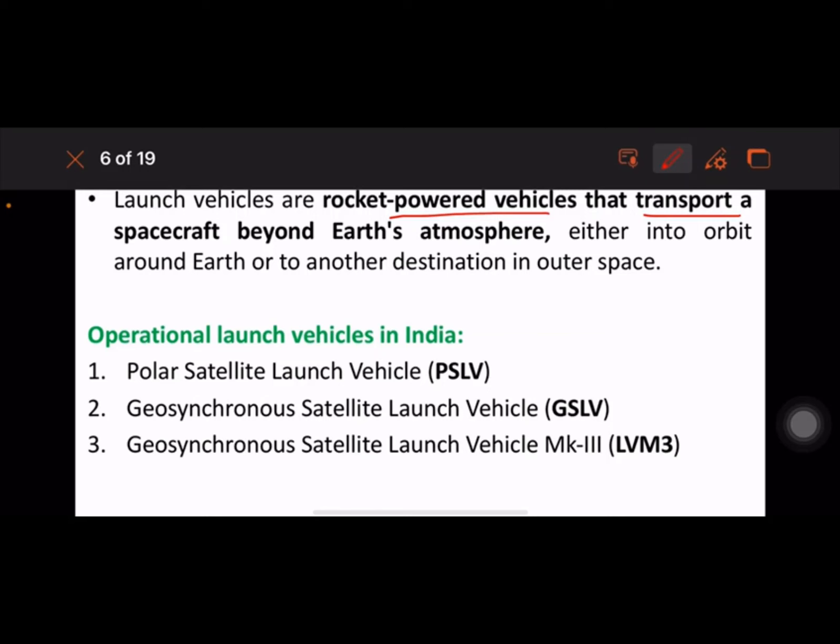Operational launch vehicles in India include: PSLV, Geosynchronous Satellite Launch Vehicle (GSLV), and GSLV Mk3.